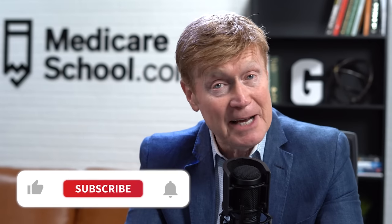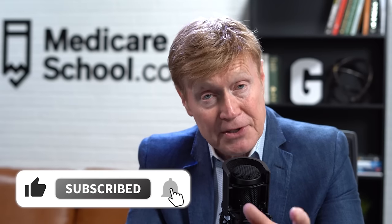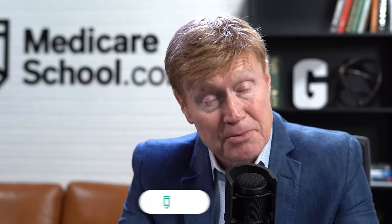We often hear from our viewers that they wish they would have seen a video earlier because they made a decision that really wasn't in their best interest, or they made a decision without having this information and it cost them financially. We upload three times every week, and the only way you're going to know about our new videos is if you subscribe to the channel and hit the bell notification. So click the subscribe button below this video right now and turn on notifications so that you never miss another video.